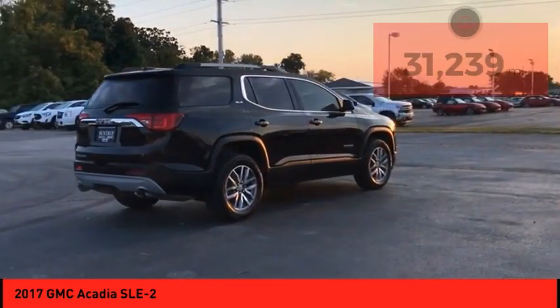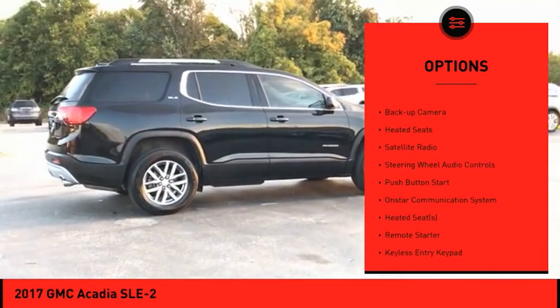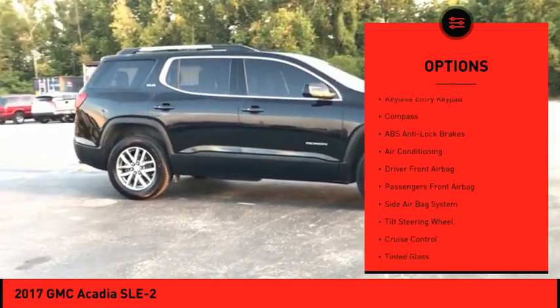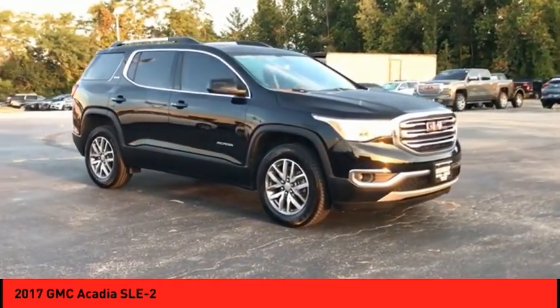Here are some of this vehicle's great options: dual sunroof, alloy wheels, power mirrors, power sunroof, backup camera, heated seats, satellite radio, steering wheel audio controls, push button start, and OnStar communication system.